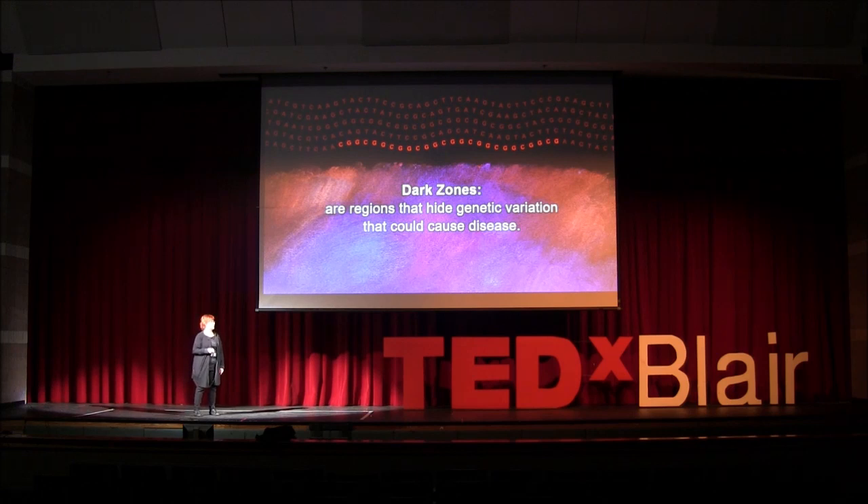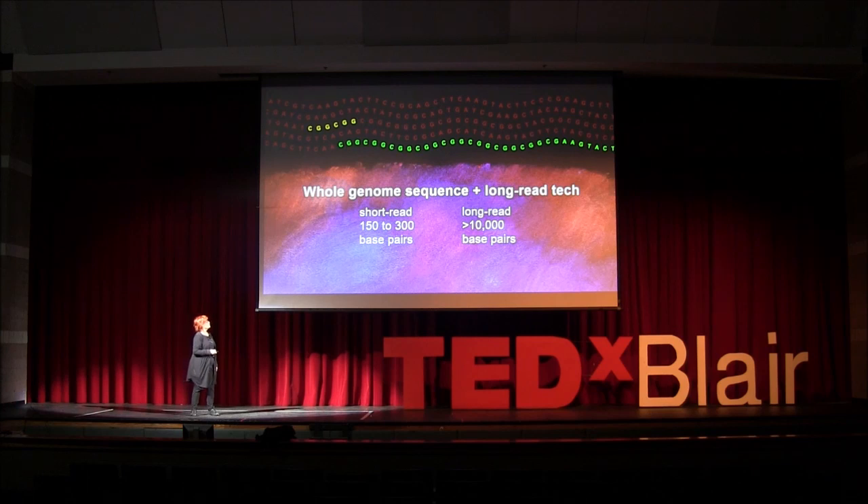Those are some of the regions that hide some of our genetic variation — like a long stretch of repetitive elements: CGG, CGG, CGG. It makes us crazy. We don't know where it starts, we don't know where it ends. But scientists have been using long-read technology for a while now and they do know those regions can hide disease-causing variants. Short-read maxes out at about 300 base pairs, grabbing just a short chunk of DNA. Long-read is over 10,000 base pairs. If you can't grab the whole sequence at once, you can't align it to the reference genome correctly and you lose a lot of the information.